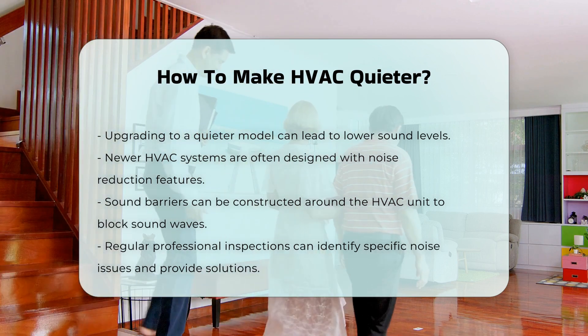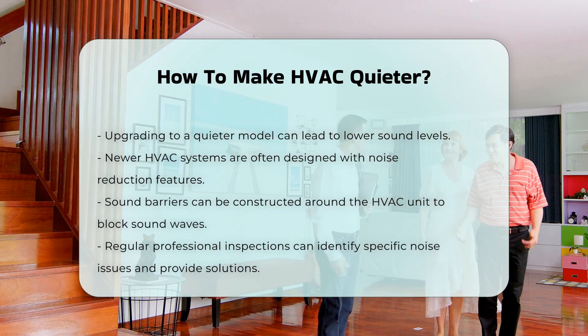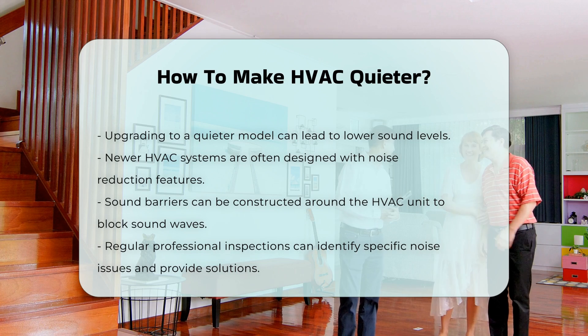Finally, regular inspections by professionals can identify specific noise issues. Experts can recommend tailored solutions to address these concerns.